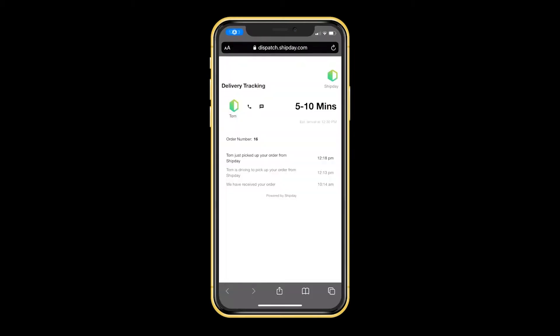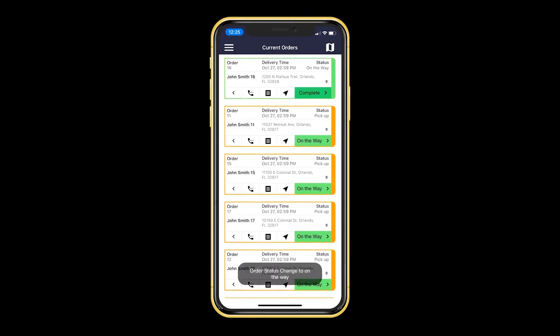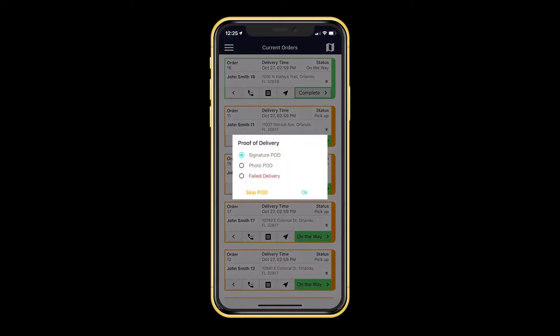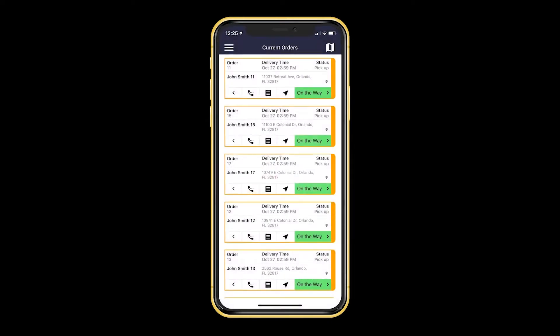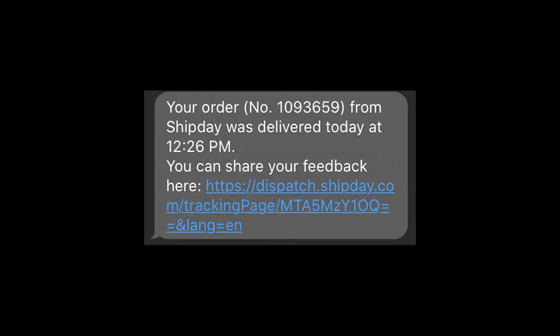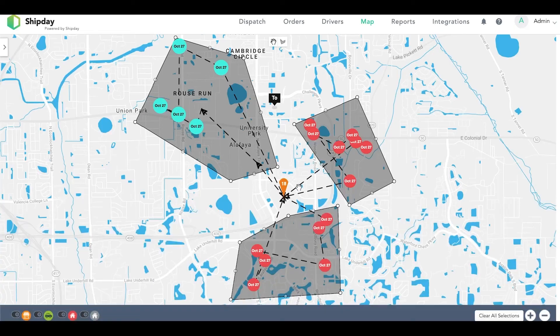As drivers proceed with their deliveries, they can update the status of each order in the app. Customers receive SMS notifications at various stages, such as when the route starts with a live tracking link, when the driver is on the way, and after the delivery is completed as a confirmation message. This keeps customers informed at all times, significantly reducing the need for customer calls or manual texting. When completing deliveries, drivers can collect proof of delivery by obtaining signatures, taking photos of the delivered items, or noting failed deliveries. They can also navigate to each location using their preferred navigation app directly from the Shipday Drive app.